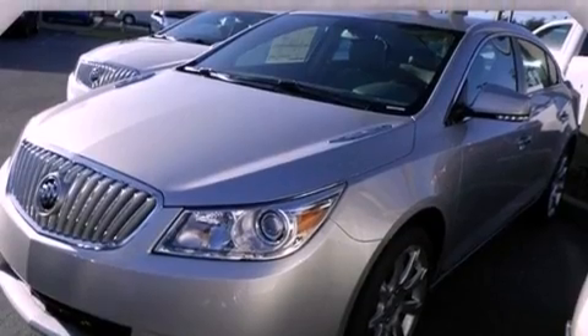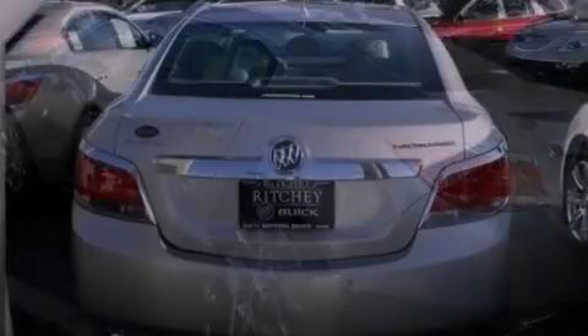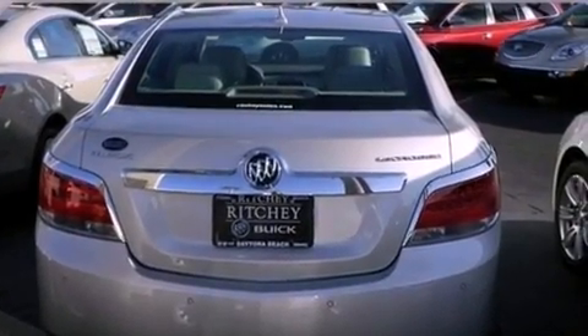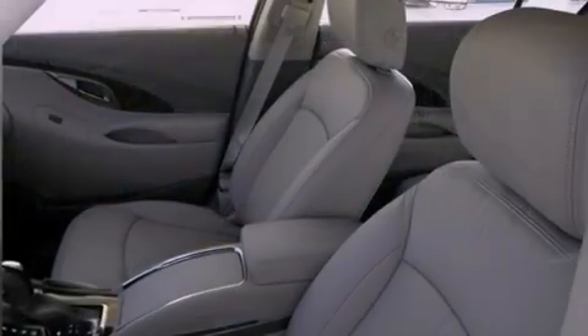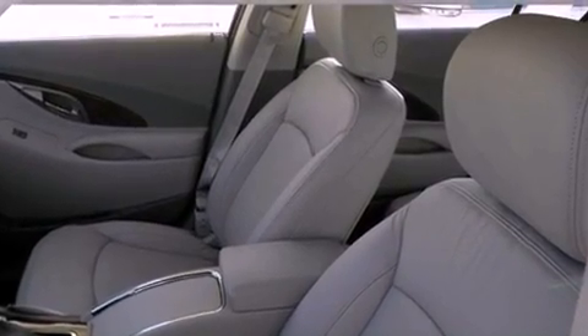Features include a navigation system, a low-tire pressure indicator, traction control and stability control systems, an illuminated passenger side vanity mirror, fog lamps, OnStar, an anti-lock braking system, a passenger side airbag, air conditioning with automatic climate control, and a sunroof that enables you to fill the cabin with fresh air at the push of a button.